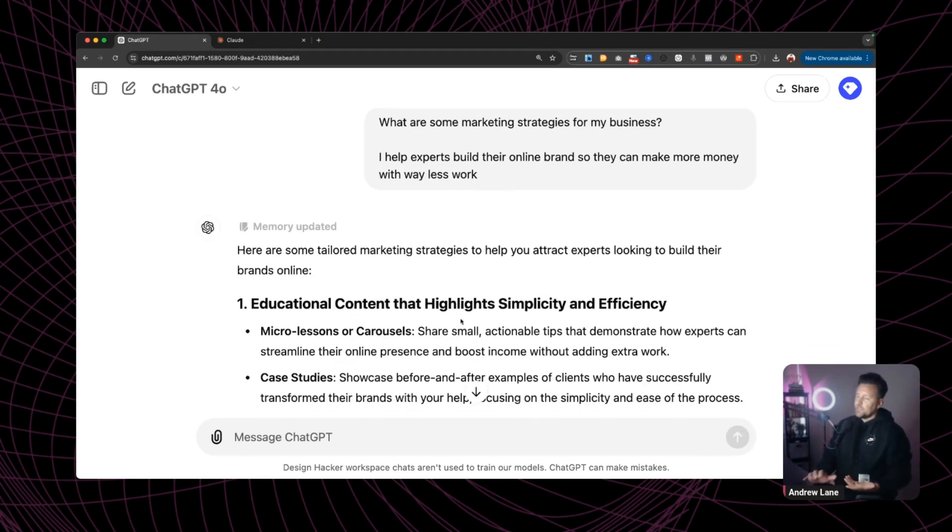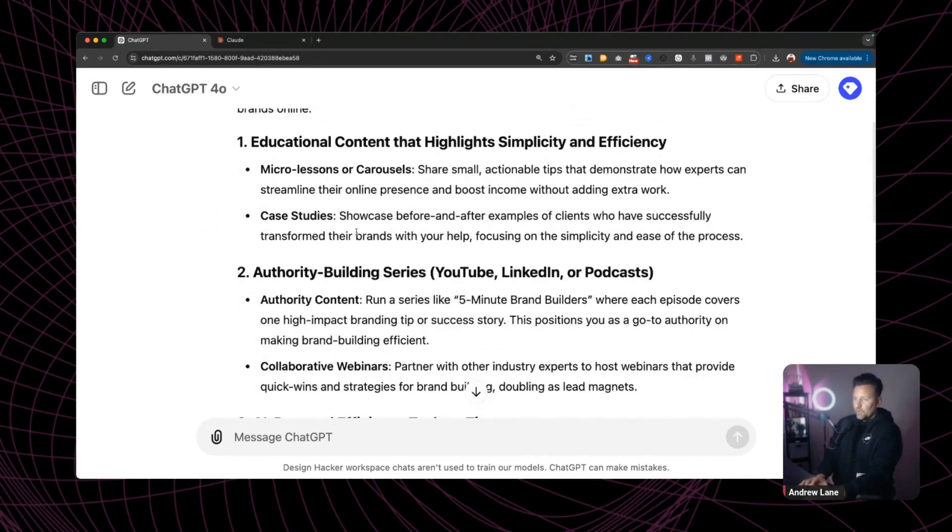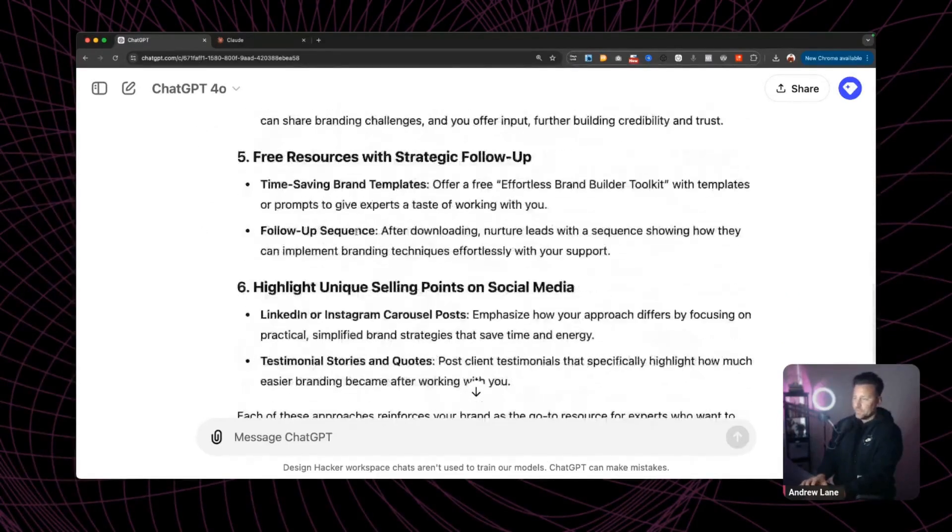This first initial response — I'm asking: what are some marketing strategies for my business? I tell it I help experts build their online brand so they can make more money with way less work. The initial response here is pretty good. I could scan through that and probably get some takeaways from it.